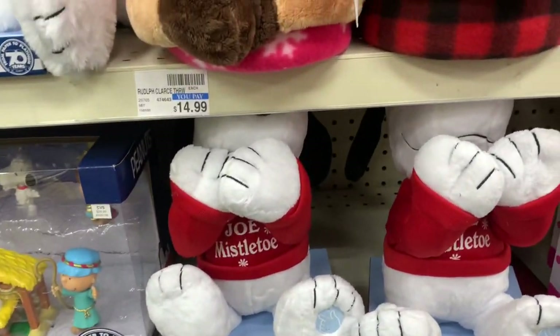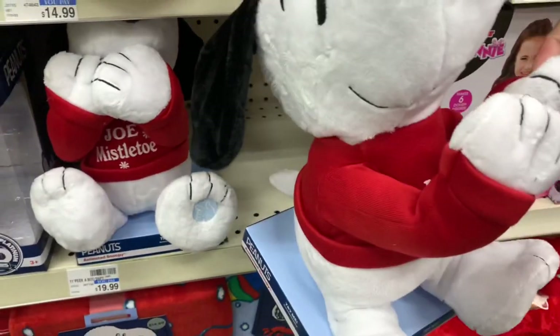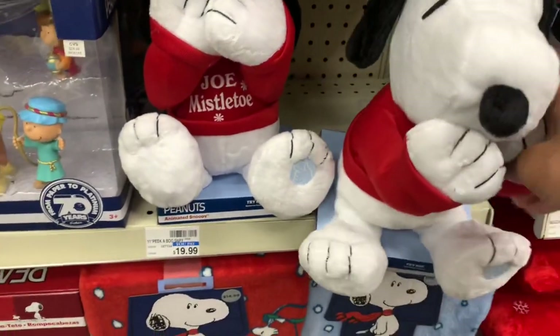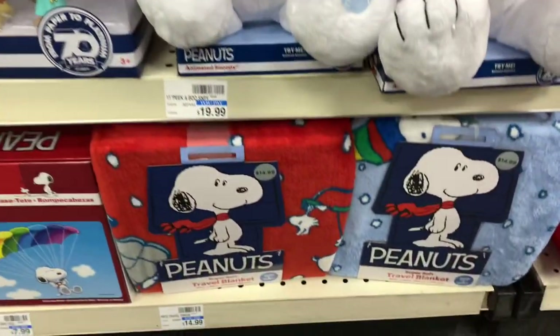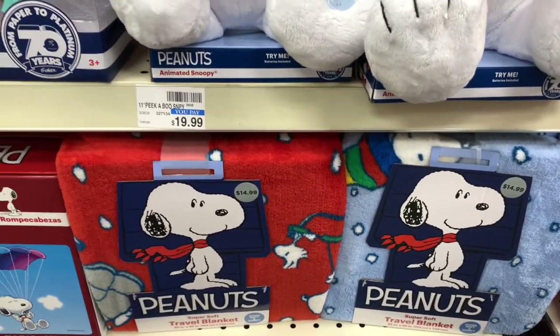They have the peekaboo Snoopy here — if you can see his face, that's what he looks like. He is $19.99. They have the super soft travel blanket here with Peanuts — you get the blue and the red for $14.99.